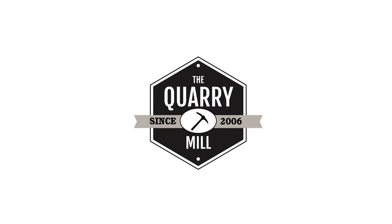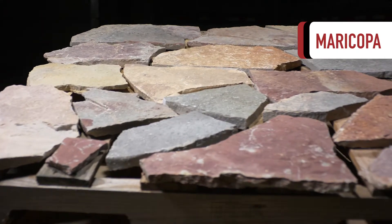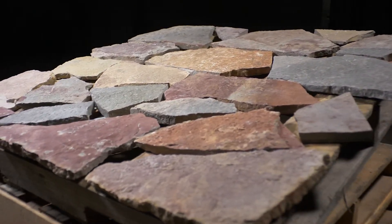Welcome to The Quarry Mill. Maricopa. This real stone veneer is a colorful natural limestone in a mosaic pattern. The unique range of color, including reds, lavenders, grays, and hints of blue, set this stone apart from our other natural stone veneers.